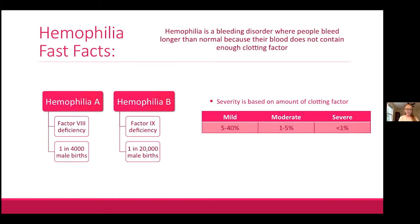Hemophilia A is a deficiency in factor 8 and is the more common subtype, occurring in about 1 in 4,000 male births. Hemophilia B is the less common subtype — a deficiency in factor 9 — occurring in about 1 in 20,000 male births. These prevalence numbers come from a Canadian team in Hamilton who published in 2019, finding a much higher prevalence than previously thought.